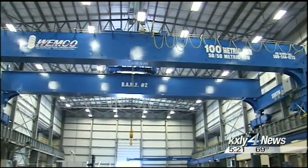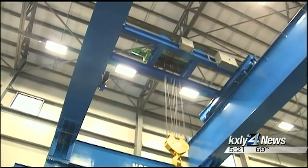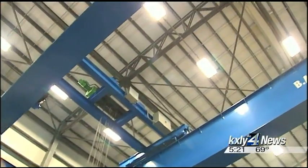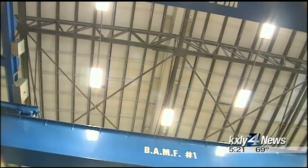Some of its bridge cranes are now being used to service old hydroelectric dams. Wemco takes old technology and puts modern controls and components on them to make them more reliable, more user-friendly, and more capable.